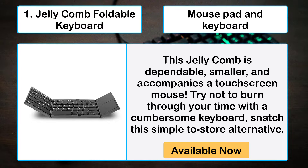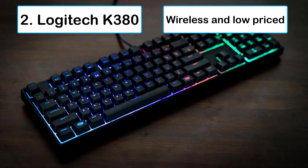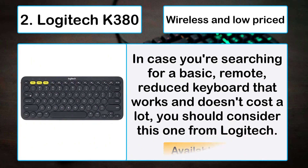Number two: Logitech K380 wireless and low-priced. In case you're searching for a basic remote compact keyboard that works and doesn't cost a lot, you should consider this one from Logitech.